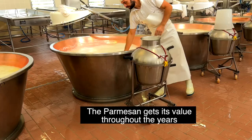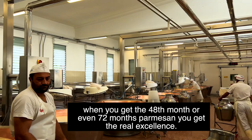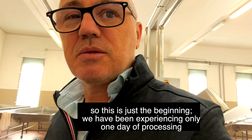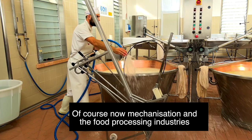The Parmesan gets its value throughout the months and the years. When you get a 48-month or even 72-month Parmesan, you get the real excellence of Parmesan. So this is just the beginning — we have experienced only one day of processing and will have to wait a few months more to get an excellent Parmesan. This is a tradition that has been going on for ages, and the process is always the same.